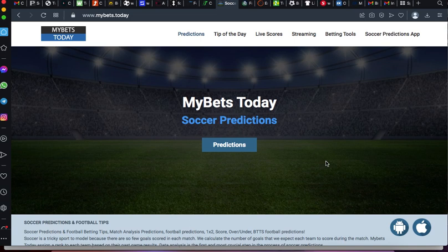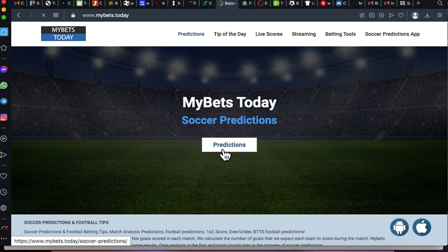If you open mybets.today you can see the new interface they have right now. At the top they have predictions, tips of the day, live score streaming, betting, soccer prediction app. You are focusing on prediction, and as you can see they have mybets.today soccer predictions, so for predictions click on it.